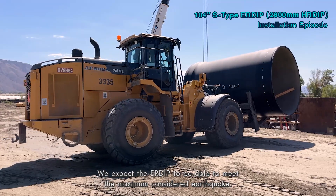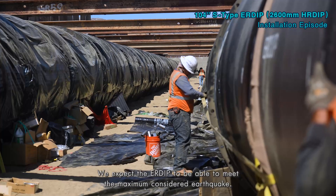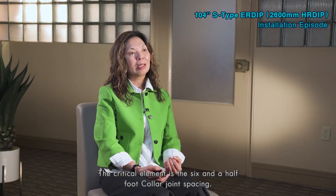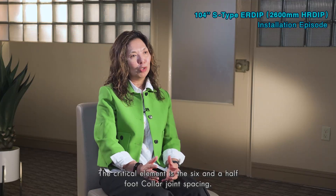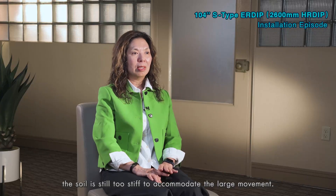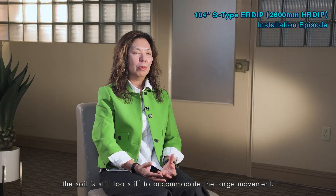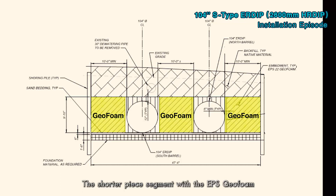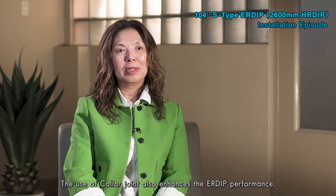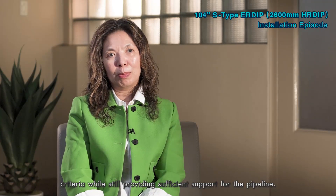We expect the ERDIP to be able to meet the maximum considered earthquake. The project was custom designed to accommodate a 13-foot horizontal and 3-foot vertical deformation. The critical element is the six-and-a-half-foot collar joint spacing. Initial modeling found that even with the maximum number of pipe joints, the soils are still too stiff to accommodate the large movement. The shorter pipe segments with EPS geofoam allow the pipeline to move and accommodate greater fault displacement. The use of collar joints also enhances the ERDIP performance, making this the optimal solution to achieve the design criteria while still providing sufficient support for the pipeline.